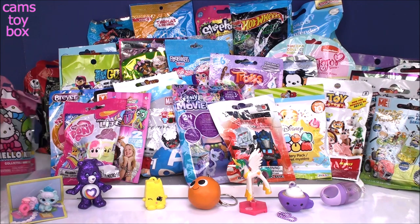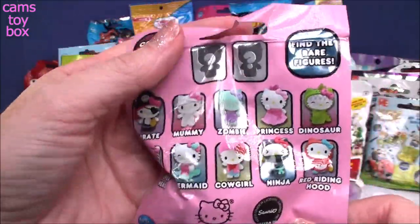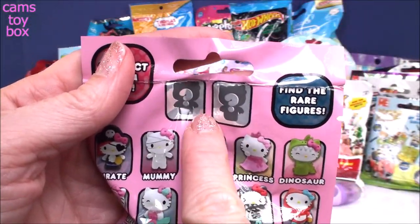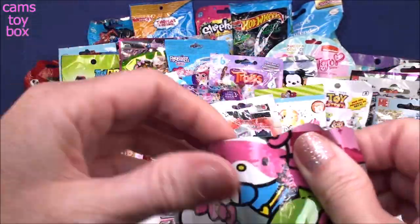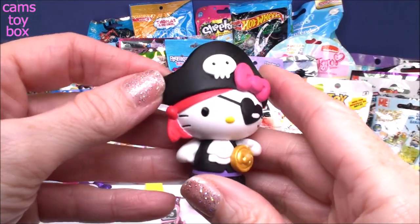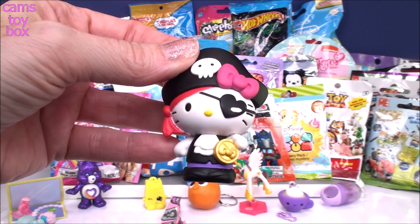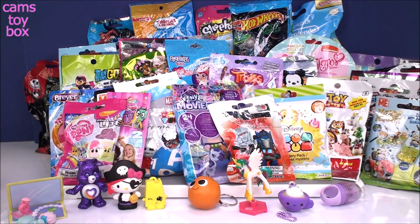I'm going to go to the Hello Kitty one because I love these. This is the Costume Collection — really, really cute different figures of Hello Kitty dressed up in Halloween costumes, each one cuter than the next. There are two rare figures to get; I've gotten both already. We got the super cool Hello Kitty dressed up as a pirate figure. They're so well made and super pretty — she's always got her bow, which is really funny on the outside of all her costumes.